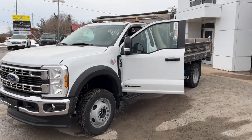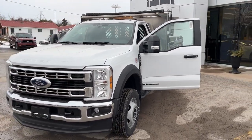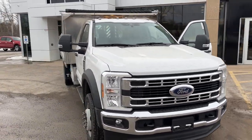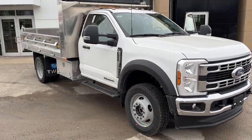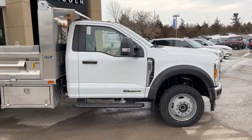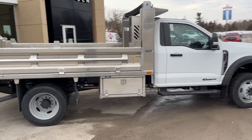2024 Ford F-550 regular chassis cab in Oxford White paint with a dump body on the back. It's powered by the 6.7 liter Power Stroke turbo diesel V8 engine, a really dependable powertrain.